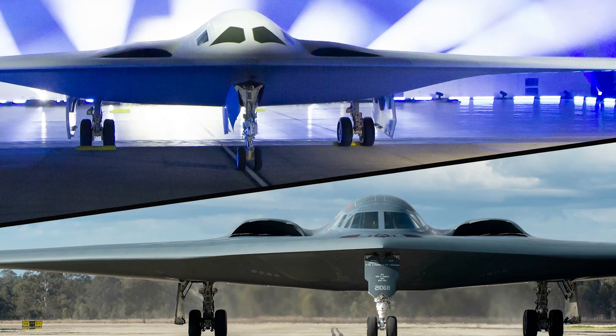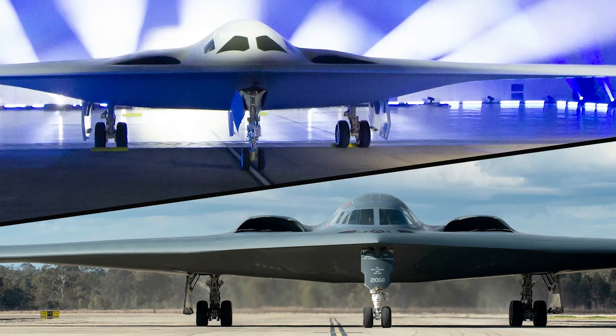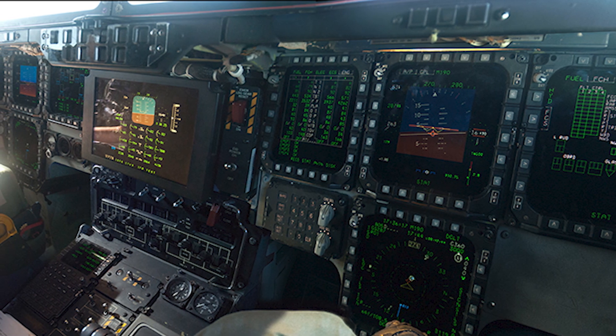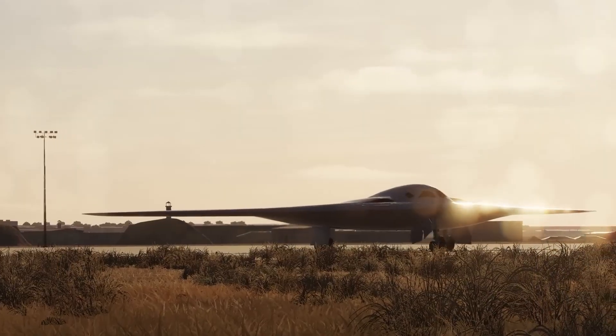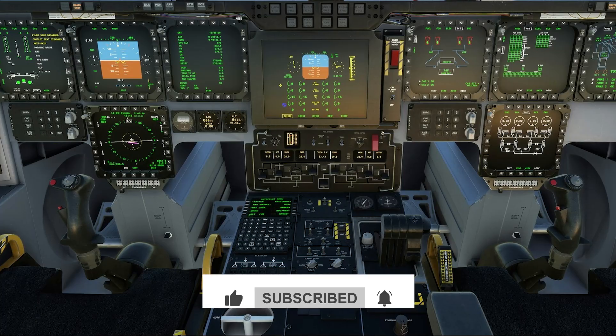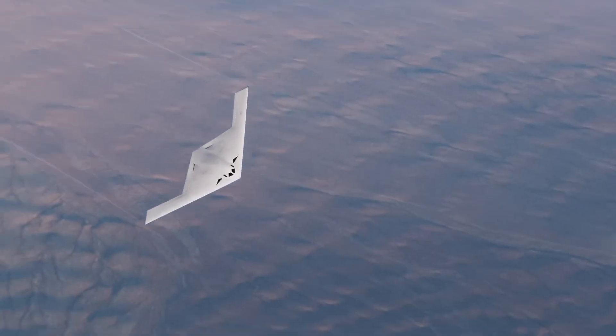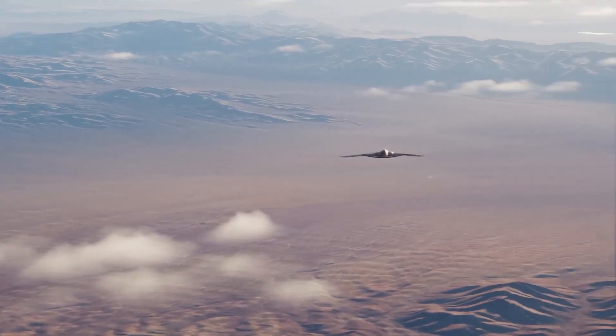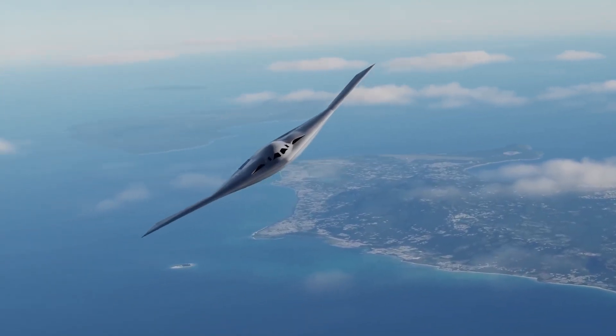Electronic systems integration reveals perhaps the most dramatic capability gap between these aircraft. The B-2's avionics were state-of-the-art in 1989, but represent serious limitations in modern network-centric warfare environments. The B-2's mission systems operate largely independently, with limited ability to share real-time data with other military assets. Communication capabilities reflect 1980s technology standards, making integration with current command and control networks difficult and sometimes impossible. The B-21 was designed from the beginning as a networked warfare platform. Its electronic systems can communicate seamlessly with satellites, ground stations, naval vessels, and other aircraft. Real-time intelligence sharing allows mission adjustments while aircraft are en route to targets. Advanced sensor fusion combines data from multiple sources to create comprehensive battlefield awareness that surpasses anything available to B-2 crews.